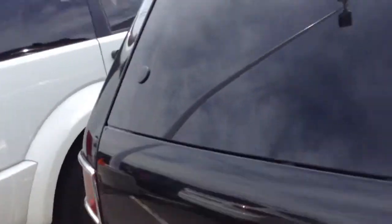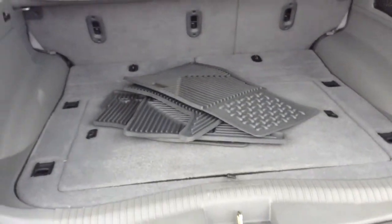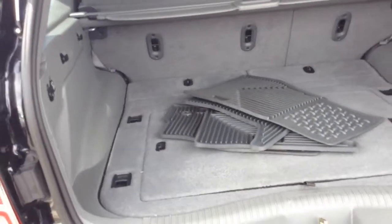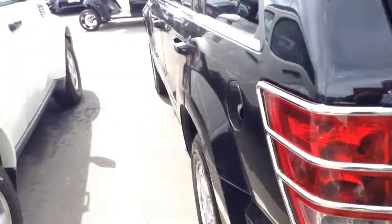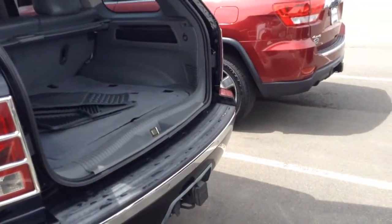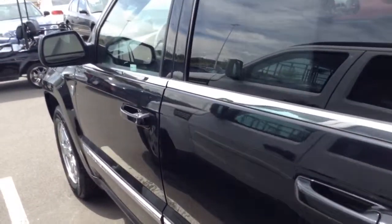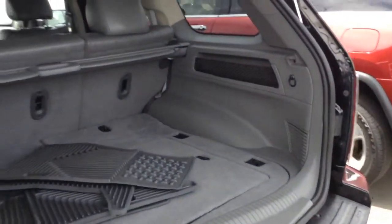Let's see if I can pop the trunk for you. Yeah, it's got all-season floor mats, which tells me they cared about it. I know you're a courier service, but it also has a tow hitch on it. So if you decide to trade it in or sell it down the road, that'll bring you some extra money.